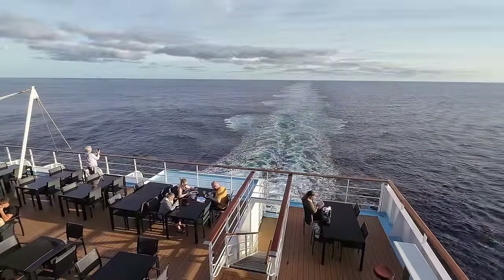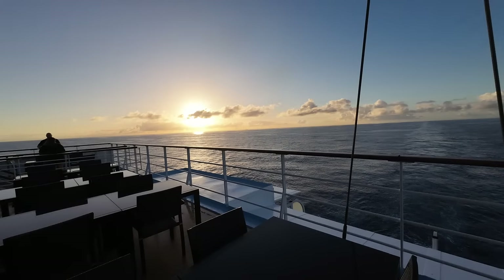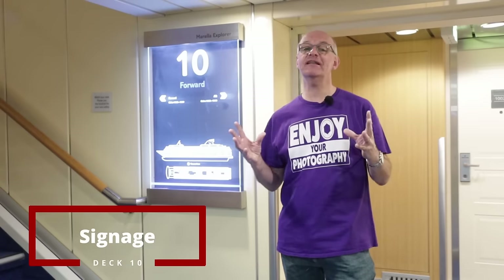Here at the back of deck 11 is the Mediterranean Terrace Bar. As you can see, the sun is pouring over it right now, and last night as we sailed out of Lanzarote we sat and had a drink here as the sun set — it was glorious.